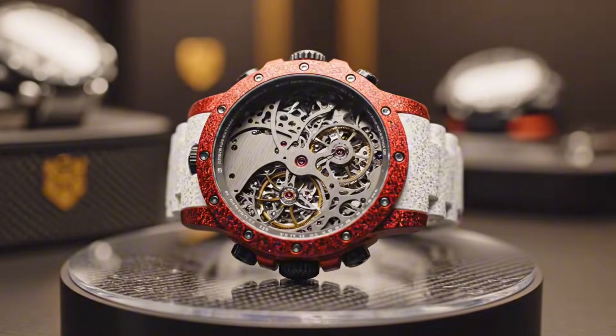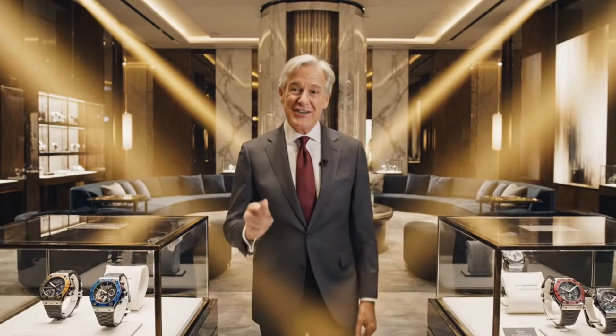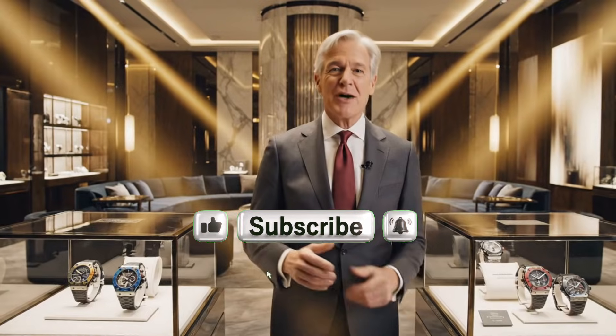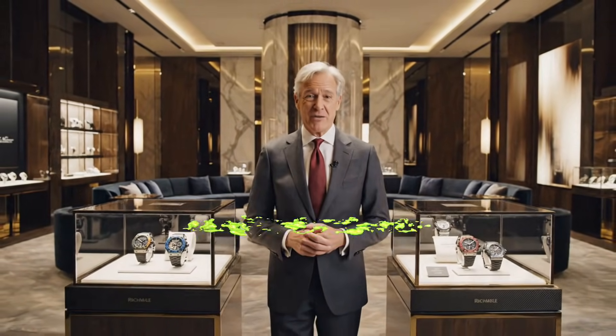If you enjoyed this journey into the innovation, like this YouTube video and subscribe to our channel. Dear luxury enthusiasts, thank you so much for watching this watchmaking atelier video. Your time is precious and we are honored that you have shared it with us.